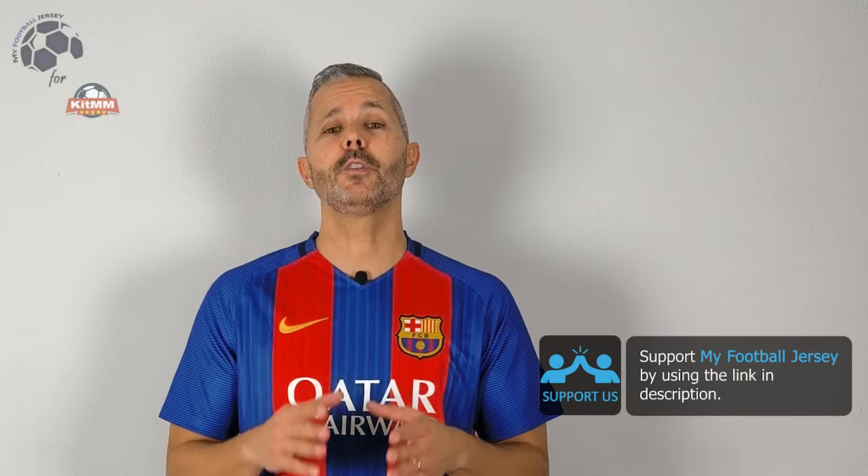Let me know if you agree with me, if you want to see different jerseys, and if you like this one or not. Before saying goodbye, please subscribe to the channel — it's really important so I can show you different jerseys every day. For today that's all. See you next time. Ciao!